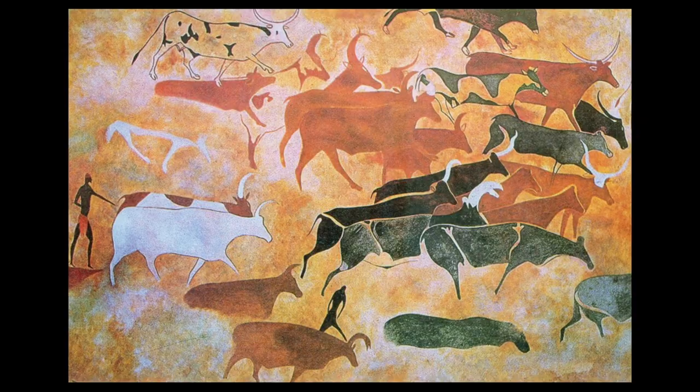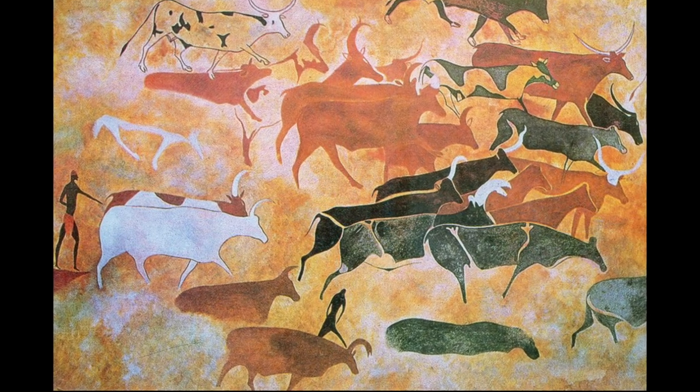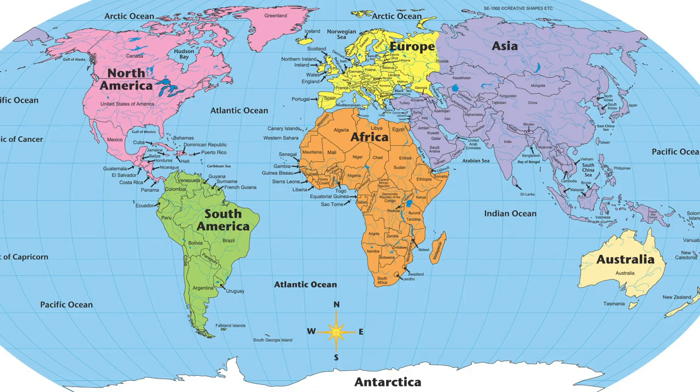Welcome to Homeschool Art. Today we're going to be talking about cave art, the oldest art known to man. The oldest known cave art has been found in Australia, Asia, Africa, and Europe.